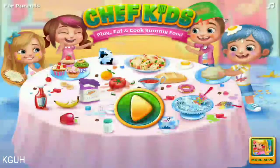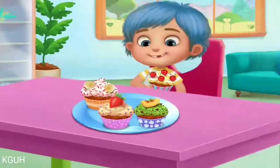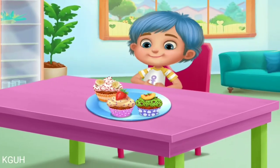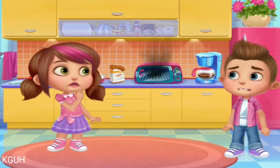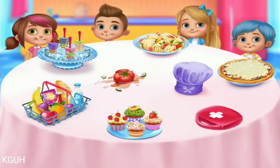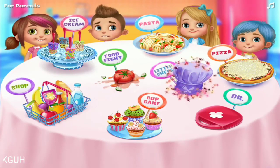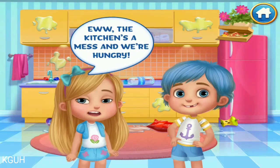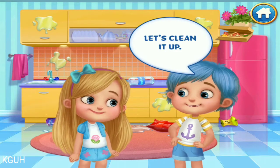Let's cook! The little ones are hungry. Let's begin. Little chefs dress up. The kitchen's a mess and we're hungry! Let's clean it up!